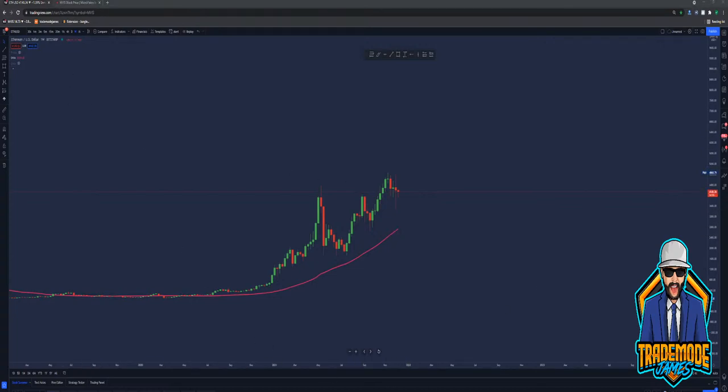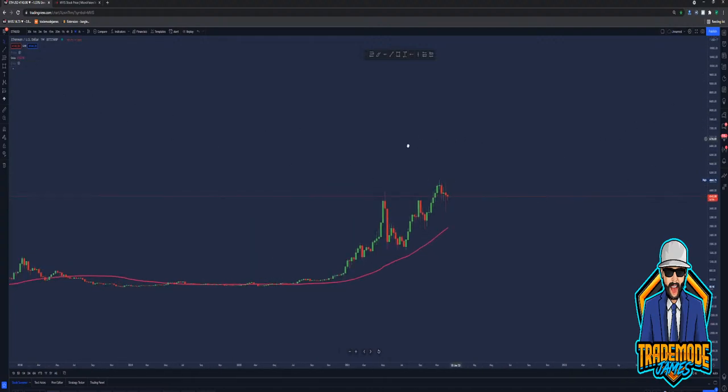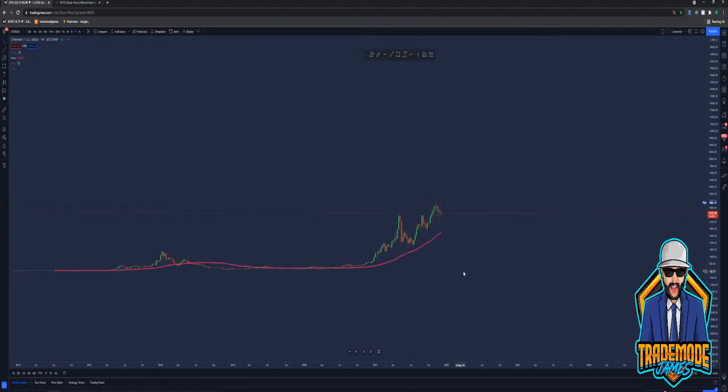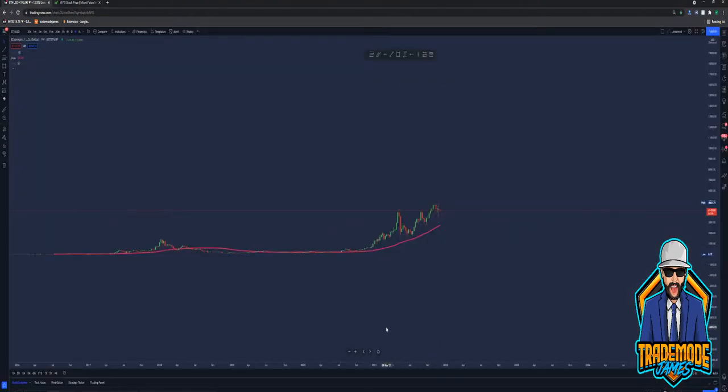Ethereum's looking bullish. I think this will surpass Bitcoin one day soon. I just really do. Maybe not, but I think it will — it'll at least be competing in price.